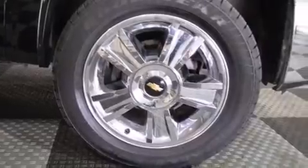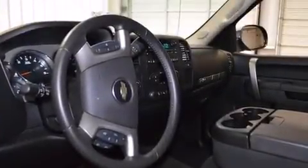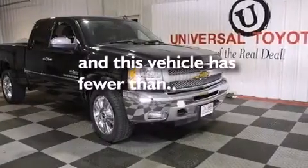The following features are also included: XM satellite radio, chrome wheels, cruise control, a six-speaker audio system, a leather-wrapped steering wheel, a driver airbag, an unattended headlight warning chime, air conditioning with automatic climate control, a pass-through rear seat, and this vehicle has less than 32,000 miles.